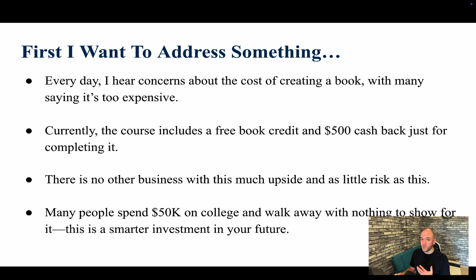Many people will spend $50,000 to go to college and walk away with a degree they'll never use, or it'll get them a $50,000-a-year job. So they're sitting there looking at that debt and then they see this course for two grand and they're upset that there's only one book for free. I can tell you that you're going to get a lot more out of this course than most university degrees these days, and you're not going to incur all that debt.